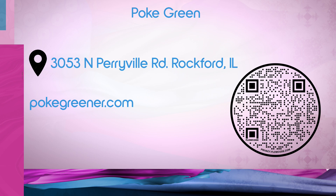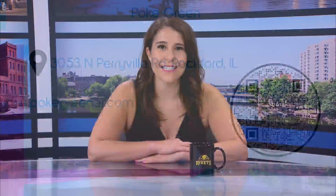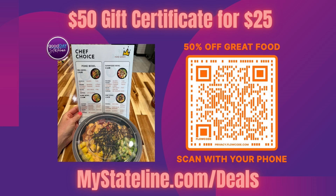Poke Green is our next Stateline Deals restaurant, which means starting tomorrow at 7 a.m., you can buy a $50 gift certificate to Poke Green for just $25. You know you want this deal — mystateline.com/deals is where you want to be tomorrow morning at 7 a.m.